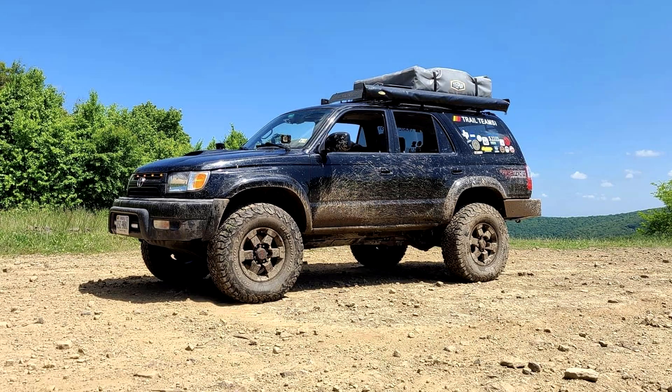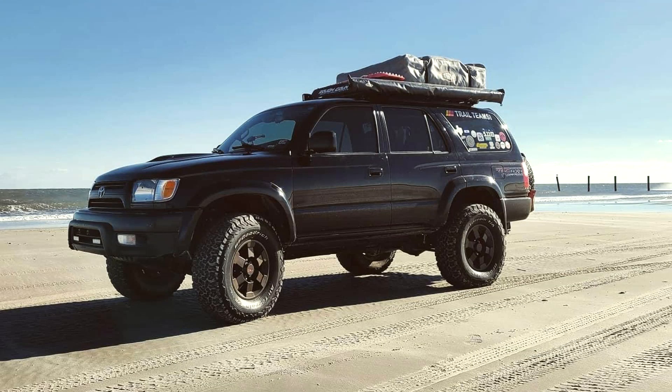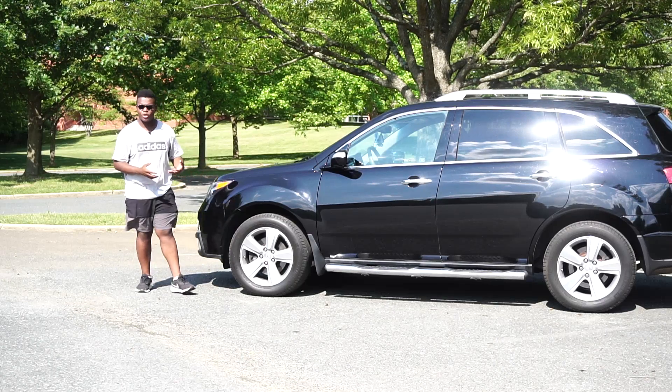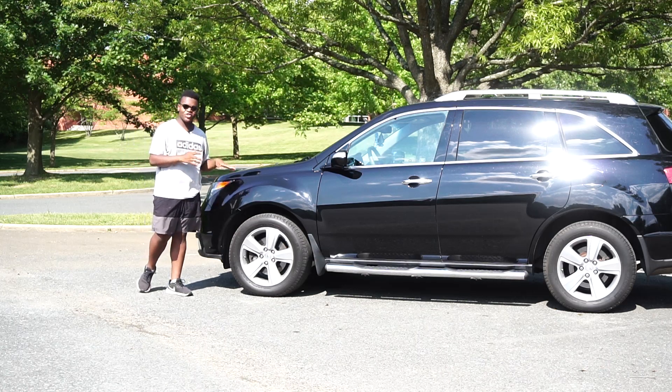We sold it at 273,000 miles. It's currently well over 300,000 miles and it's lifted. If you want to see a video of that, let me know in the comments below. The only other three-row SUV my dad was really looking at before he bought this MDX was the second gen Honda Pilot.